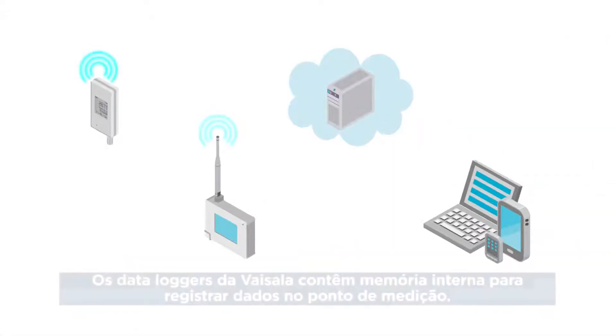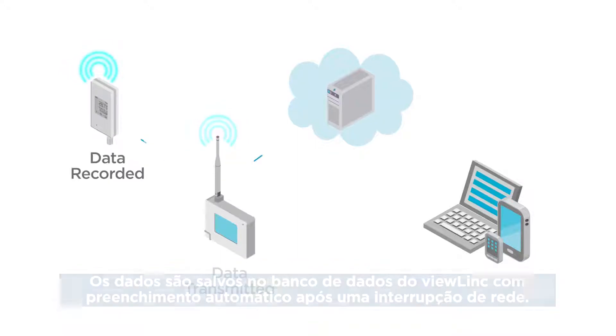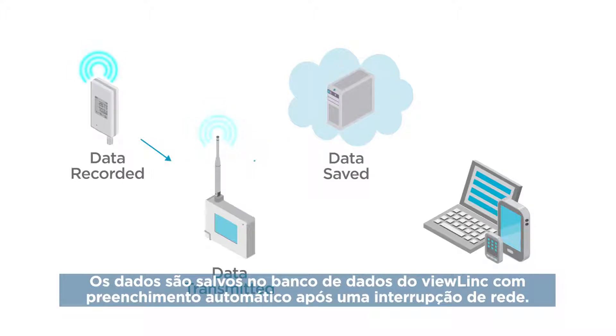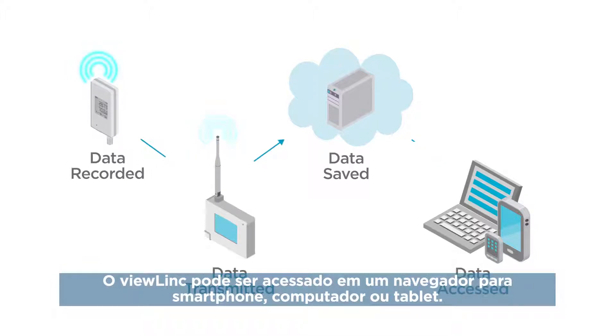Visilla data loggers contain onboard memory to record data at the point of measurement. Data is saved to ViewLink's database with automatic backfill after any network interruption. ViewLink can be accessed in a browser from mobile, PC, or tablet.